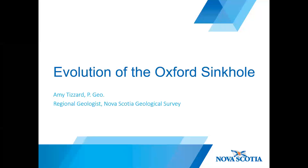Good evening everyone, and thanks for tuning in for this presentation on the evolution of the Oxford sinkhole. This evening I'll provide you with some background on this now famous sinkhole in Oxford, and then we'll have a closer look at how it fits in the framework of the regional geology of the area.